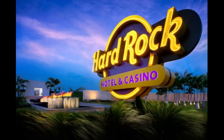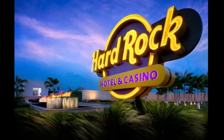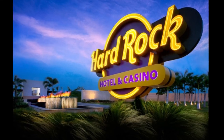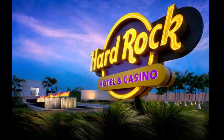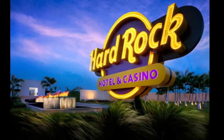Hard Rock provides a free birthday buy-one-get-one entree deal when you sign up for their Hard Rock Rewards loyalty program. The offer is valid for six weeks, and you can redeem it by showing your offer and your rewards ID when you make the purchase.